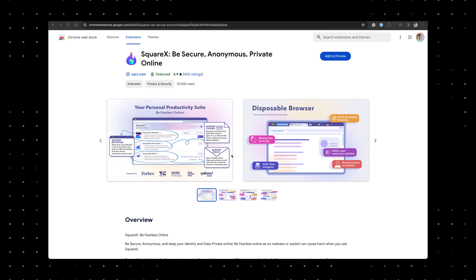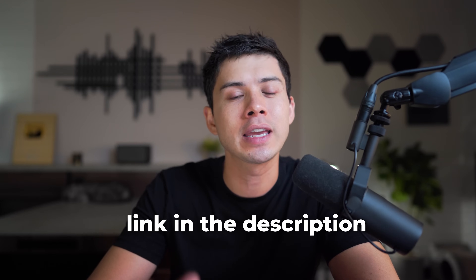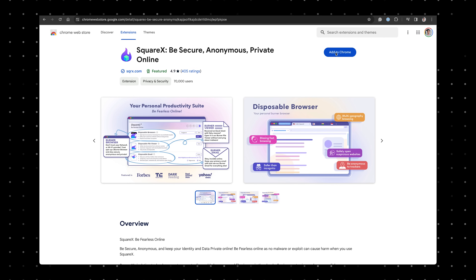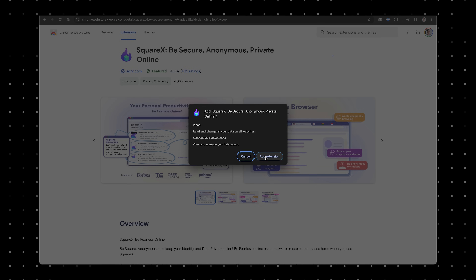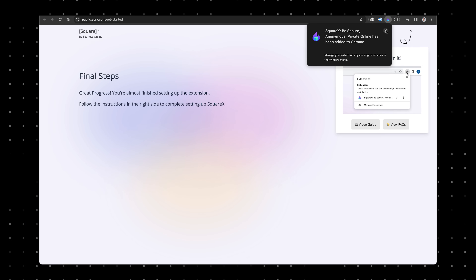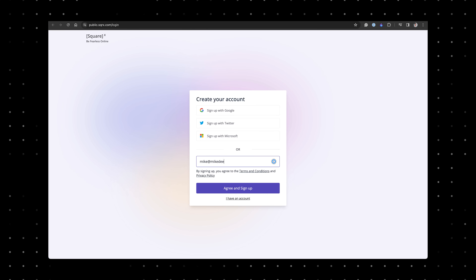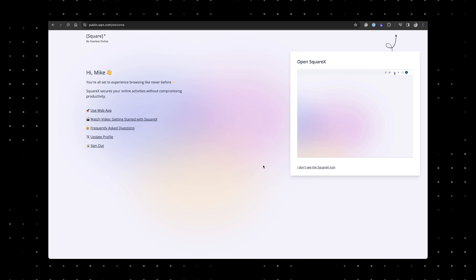So how did I set up SquareX? I started with a very simple installation from the Chrome extension page, which was a breeze. You just go to the link in the description, click 'Add to Chrome,' and it will bring you to the Chrome extension page. This also works on Brave Browser and Microsoft Edge. Once installed, I pinned the SquareX extension to my browser toolbar for quick access, and with just a few clicks, I was signed in and ready to go.